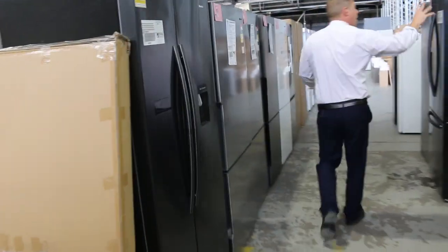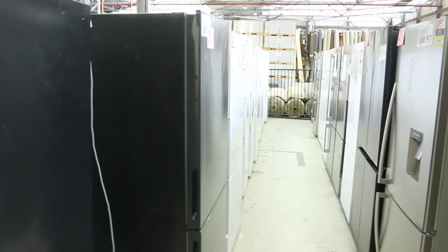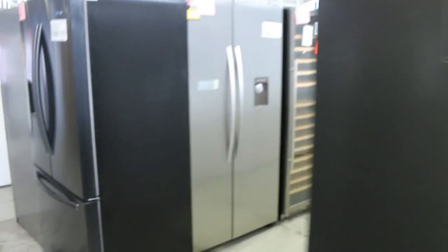All the way down through here I can see some wine fridges, some bar fridges, some compact fridges, and small wine fridges as well. Lots and lots of great stuff to have a look at tomorrow and bid on, of course.